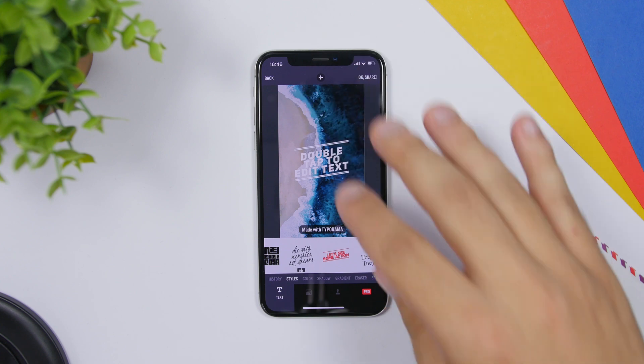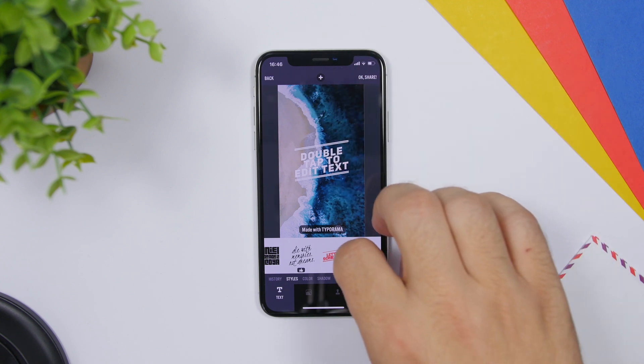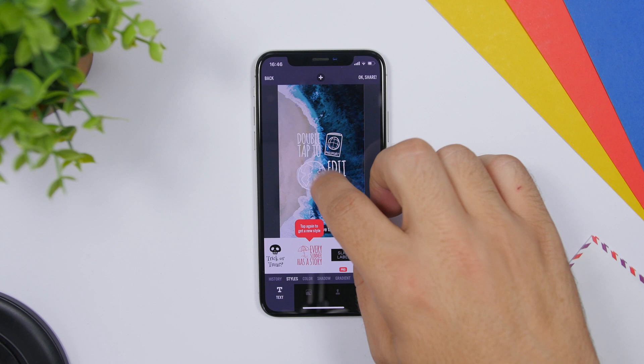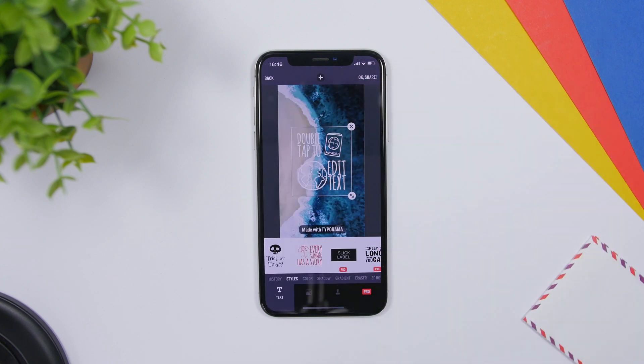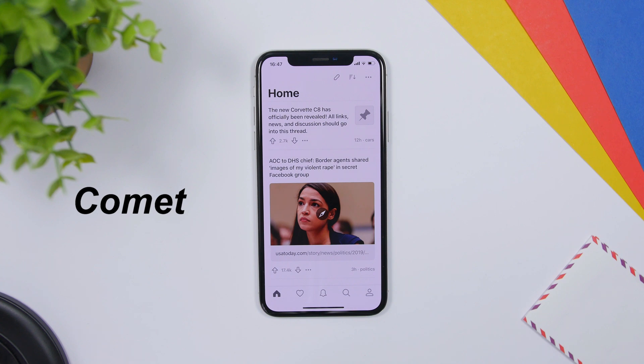With Typorama, you just load your picture and you will have a bunch of different styles. Just double tap and it allows you to enter any text that you want and apply it to your pictures. Comet is a Reddit client app — this one is pretty awesome and one of my favorites. Right here you will have the home, you can see the interface is very nice and clean.